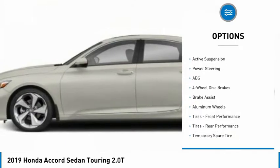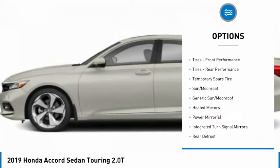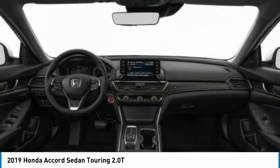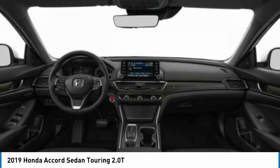Backup camera, power passenger seat, remote engine start, navigation system, traction control, stability control, lane departure warning, steering wheel audio controls, keyless entry, anti-lock braking system.